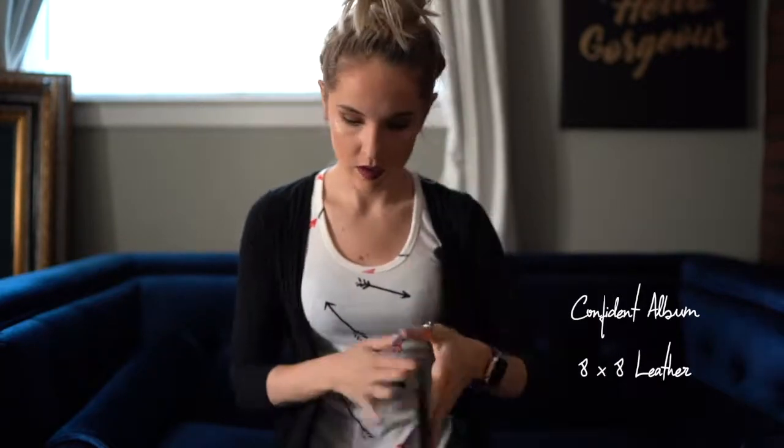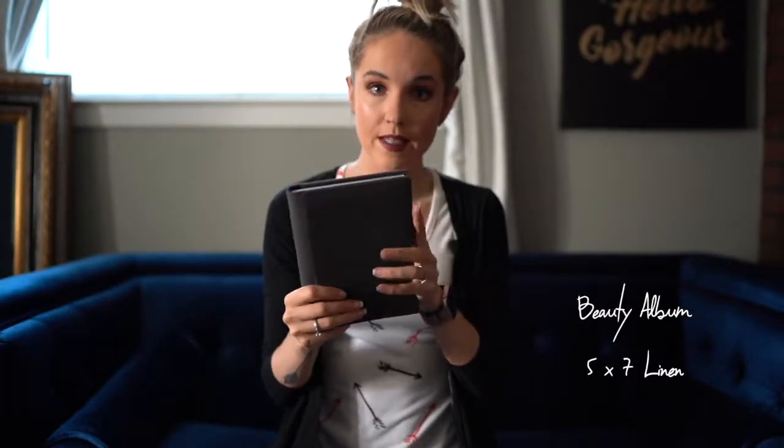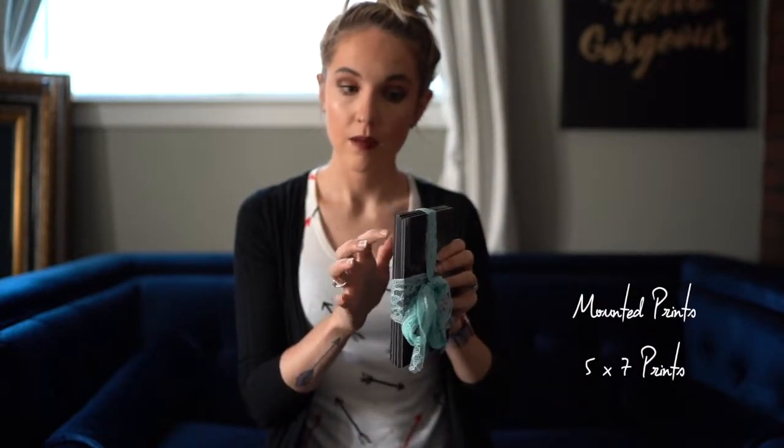The next album is the 8x8 album. It comes in black leather and rose gold leather. It comes with 20 images both in the collection and a la carte. The rose gold does have a bit of a shimmer. The next one is the 5x7 album — it is black linen and has 10 images in it. Again, we can still do full spread prints; all the albums are lay flat. And then we have five mounted prints, which are mounted and come tied up in a ribbon.